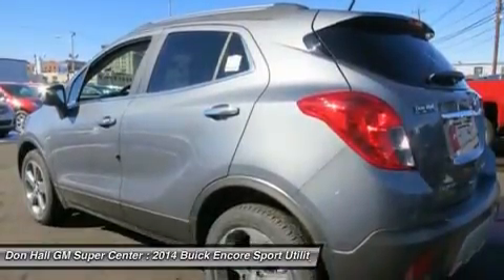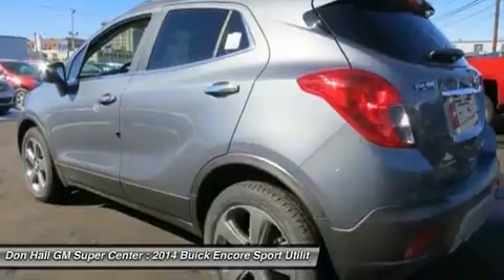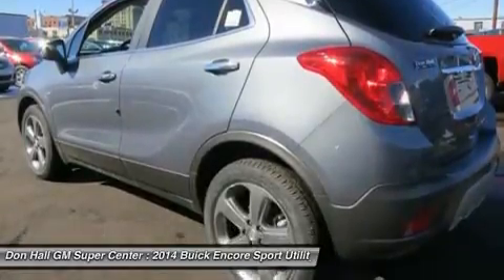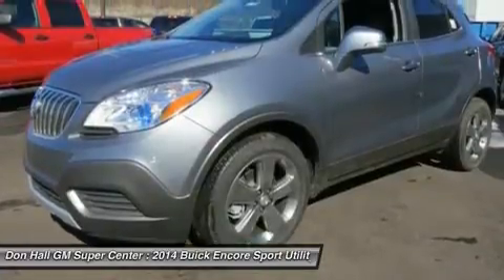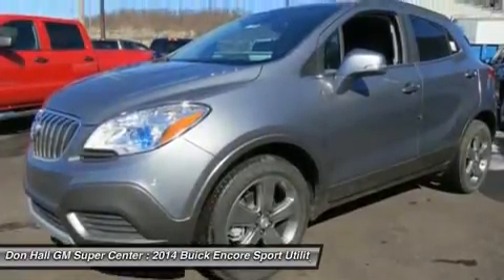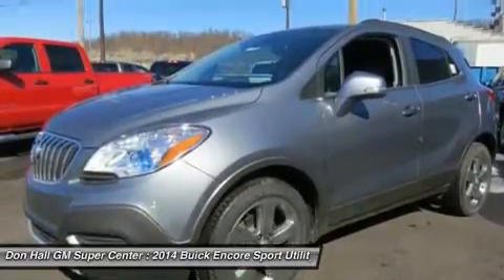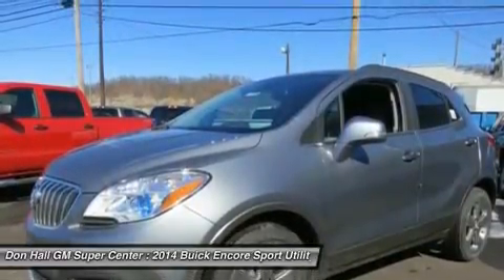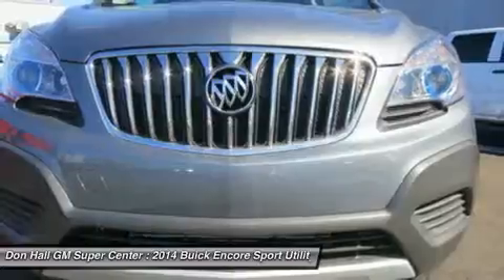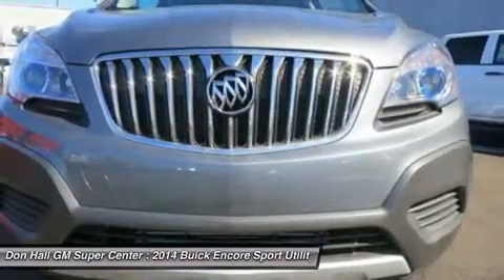It's sculpted, elegant, nimble, efficient, and luxurious — all at the same time. Encore will turn heads with its chrome waterfall grille, chrome accents, portholes, and tri-shield emblem. Jewel-like translucent projector-beam headlamps contribute to the beautiful and elegant exterior. 18-inch chrome wheels are optional, and 18-inch aluminum wheels come standard.